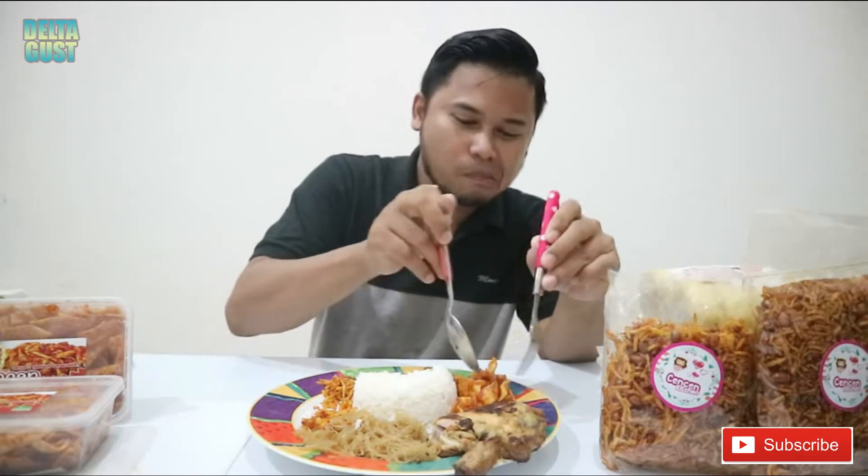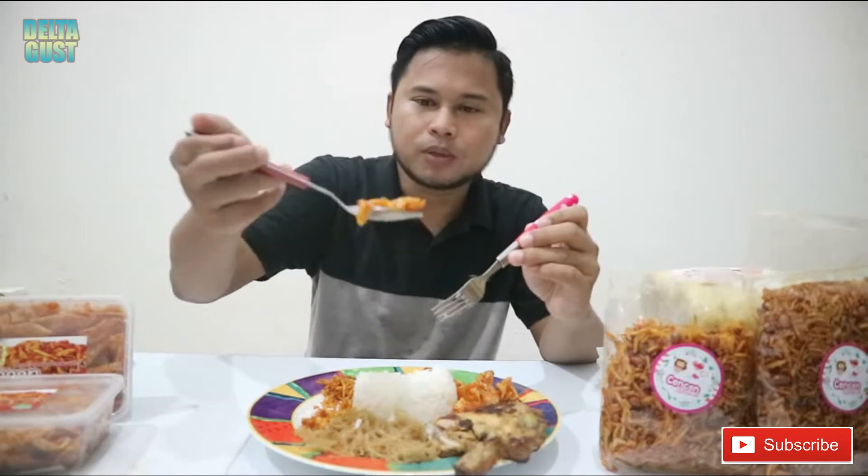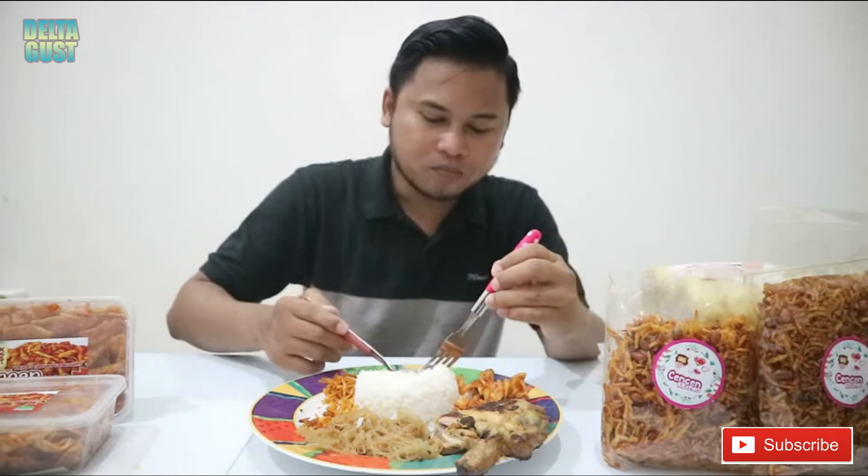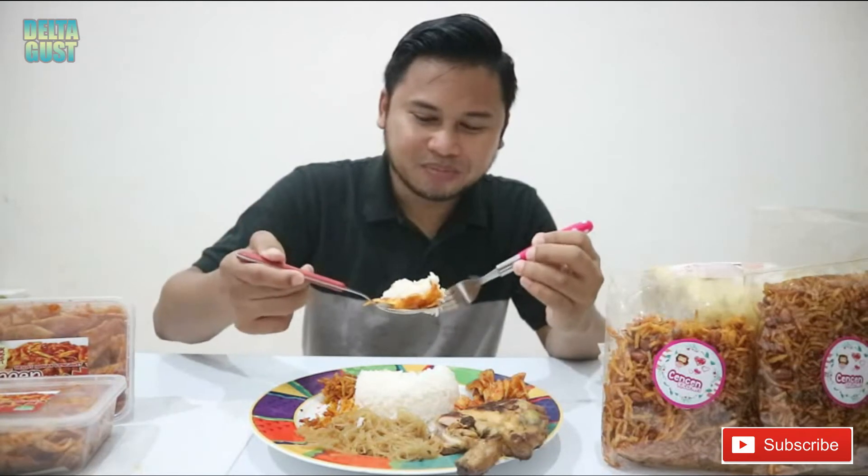Sekarang kita cobain Kripik Singkong Pedas Karamel. Gokil banget ya teman-teman. Parah banget ini. Pedasnya dapet, karamelnya juga kerasa. Pedas dan rasa karamelnya itu jadi satu dengan crunchy-nya keripik singkong. Gokil banget, pedasnya dapet. Seperti yang gue bilang tadi, ini bisa jadi cemilan, bisa juga menjadi teman makan.